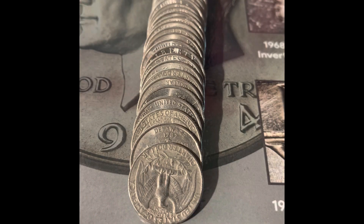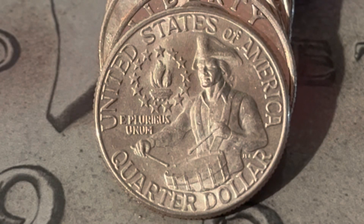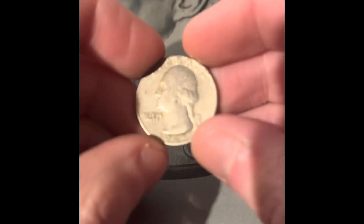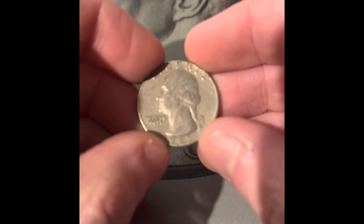After this roll, we only have four more rolls to go. We haven't had one of these in a couple of rolls — we got another Bicentennial. We got a 1965 Philadelphia.